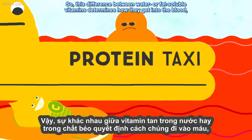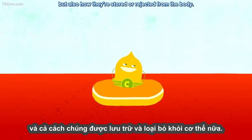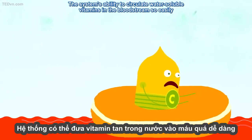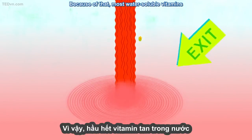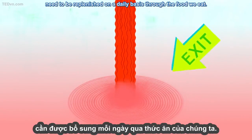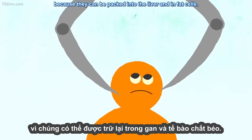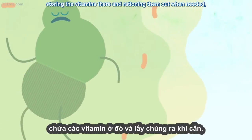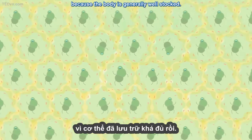This difference between water- or fat-soluble vitamins determines how they get into the blood, but also how they're stored or ejected from the body. Water-soluble vitamins circulate easily in the bloodstream and can be passed out via the kidneys, so most need to be replenished on a daily basis through the food we eat. But fat-soluble vitamins have staying power, because they can be packed into the liver and in fat cells. The body treats these parts like a pantry, storing the vitamins there and rationing them out when needed, meaning we shouldn't overload on this type of vitamin, because the body is generally well-stocked.